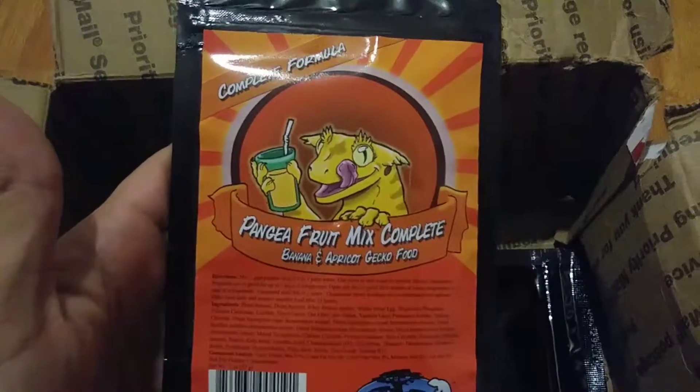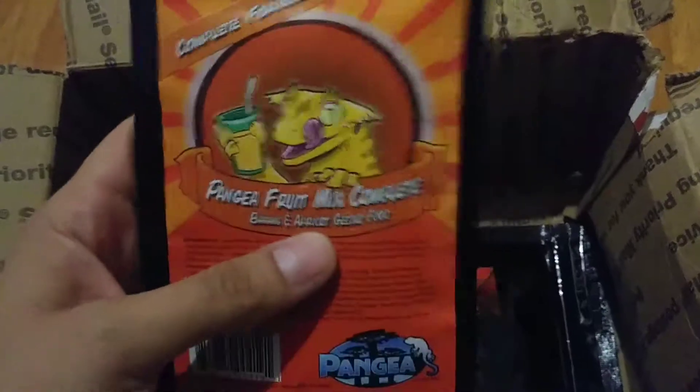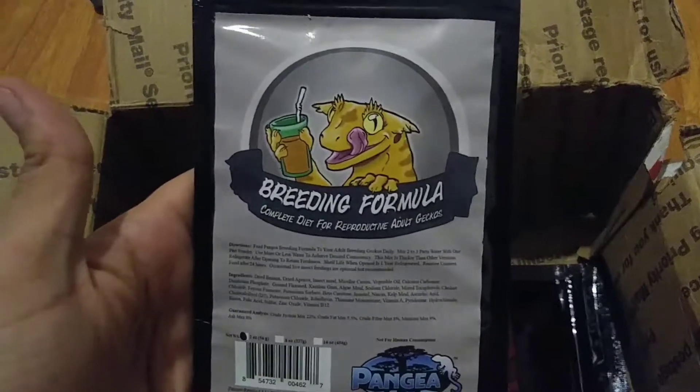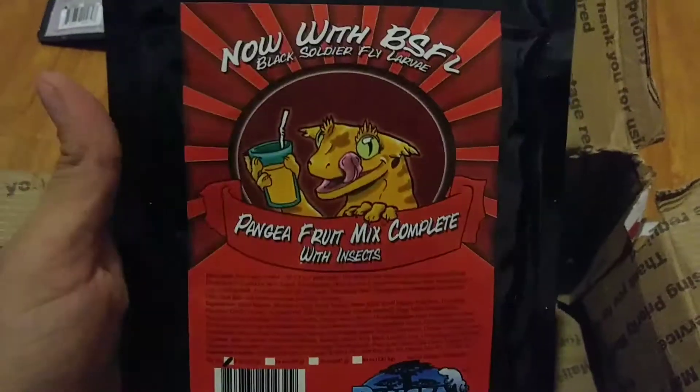This is their food — something new I'm trying for them. A lot of my friends told me that their crested geckos love this one. I got them the breeding formula because when I got my crested geckos, the guy told me it's good to give this to them at least once a week — it has a lot of vitamins and nutrients for them. This is their favorite one, it's the fruit mix and it comes with insects, it's pretty cool.